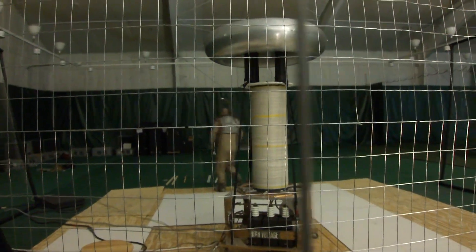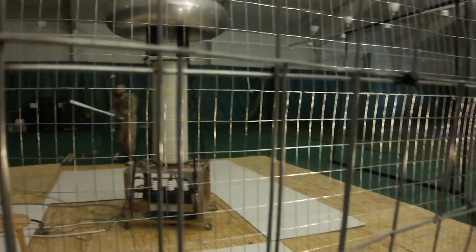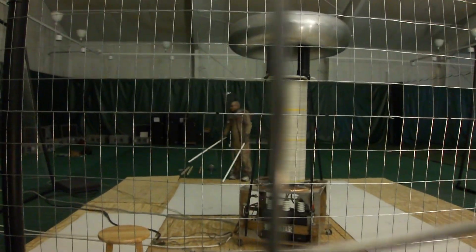Does anyone want to go in the cage? No. No. It's not a good idea. Not without a suit. And I can't fit his suit.